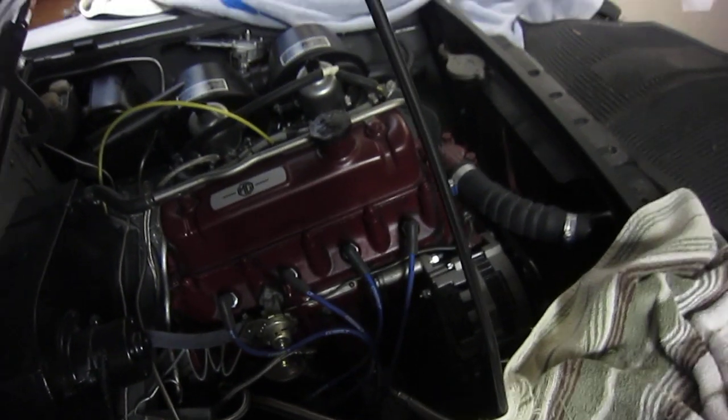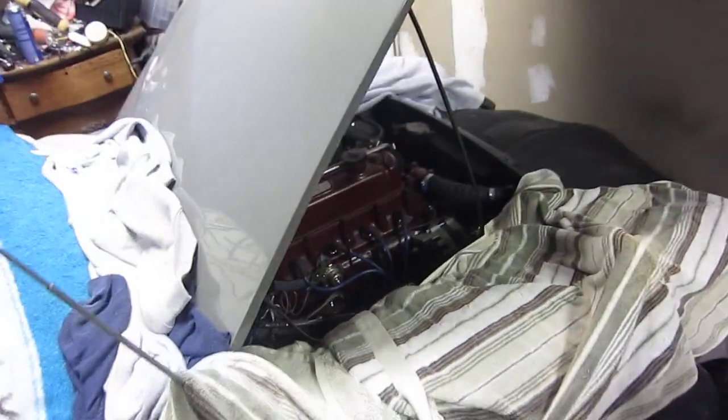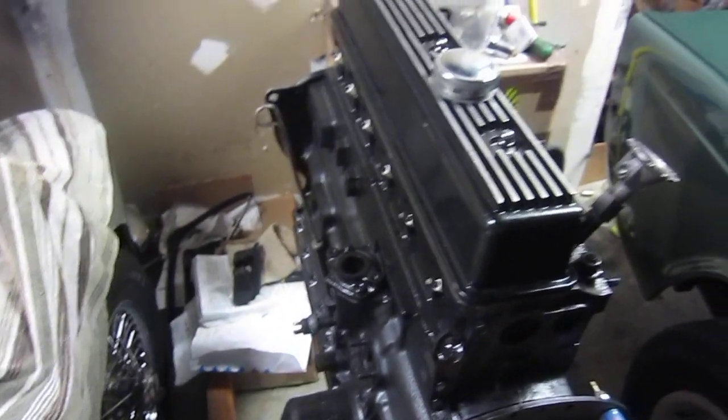Terry here, just doing a little work on the MG. Here's my Triumph engine up on the engine stand.